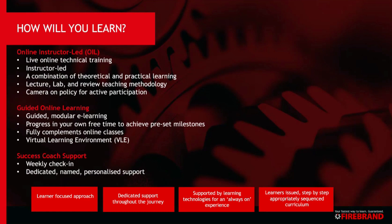Every week there'll be one full day of online instructor-led technical training which covers theory and practical knowledge. You'll be given guided online e-learning which is modular, so this is to be done in your own time in between the technical training, and it fully complements the online classes. It is important that you do your pre-reading prior to each technical training course.